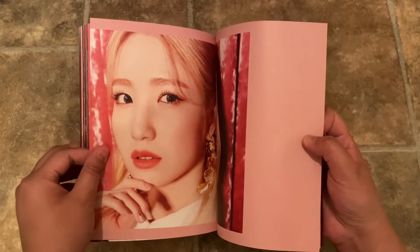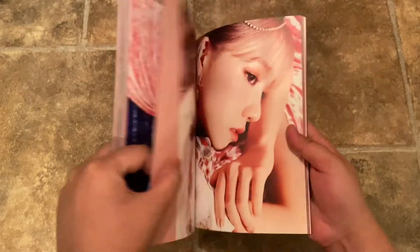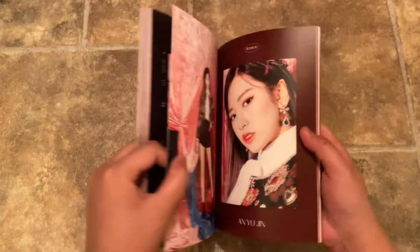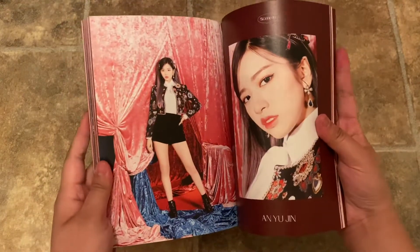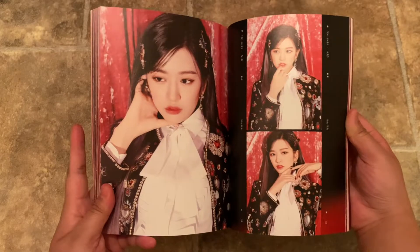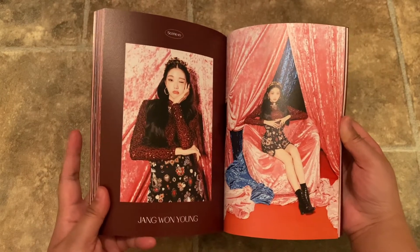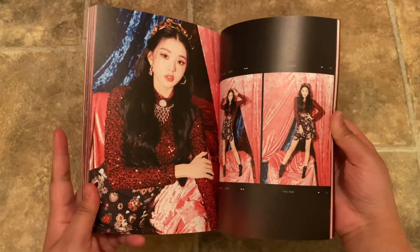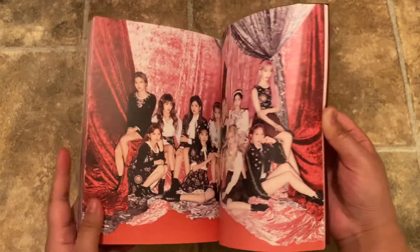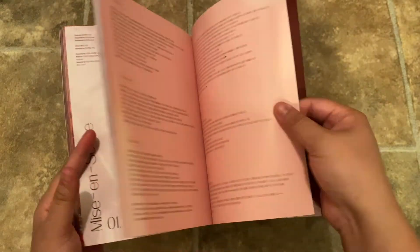Yoojin — Yoojin's best outfit, look at that. She looks so great. Wonyoung. Group shots — they have really great group shots here. And I'm just gonna flip through. So that was the Stay Bold photobook.